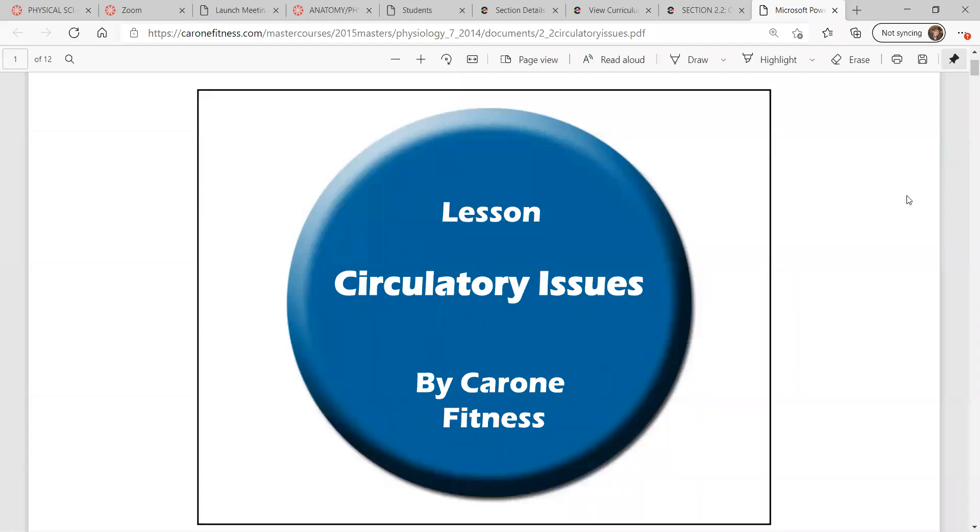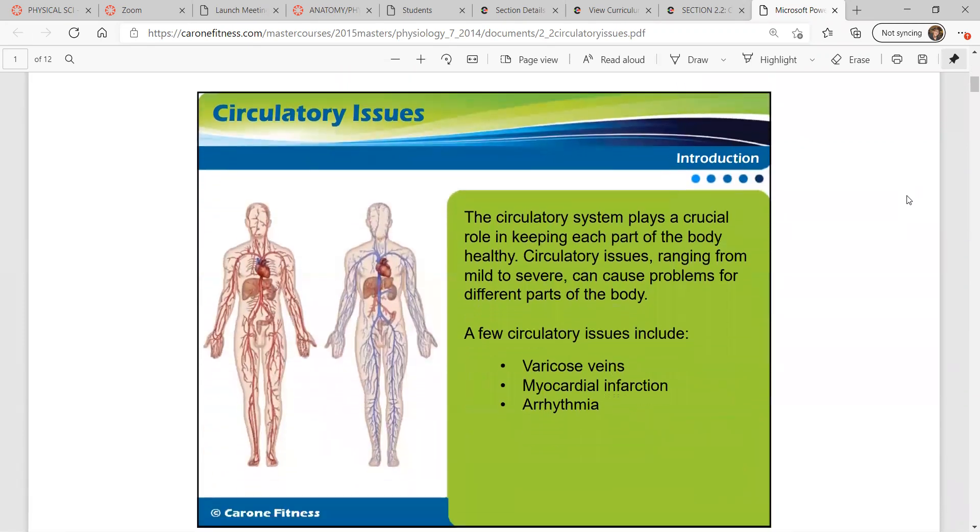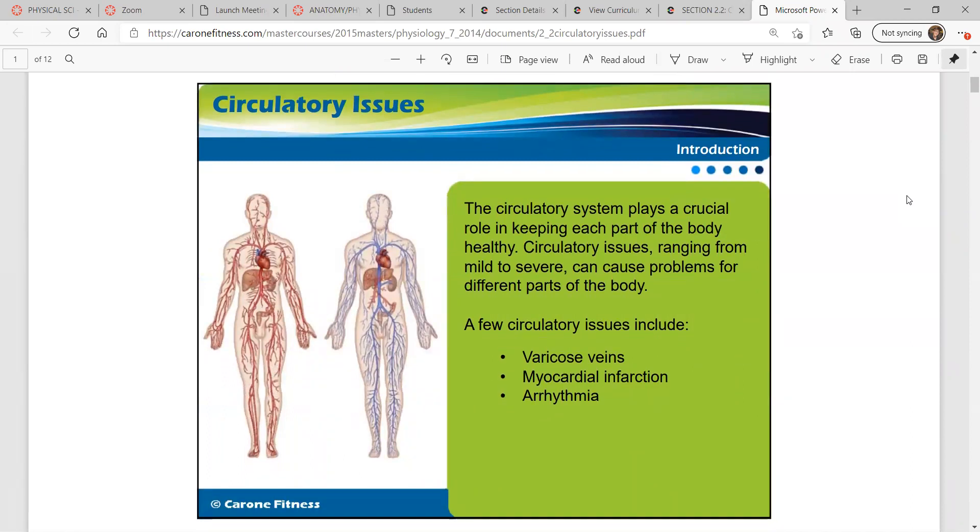Hey, it's Mr. Shrum, and we're going to finish up the circulatory system by looking at some of the issues that can develop with it. We've seen how the circulatory system plays a crucial role in keeping each part of the body healthy. Without oxygenated blood circulating through your body, you wouldn't last long. Issues from mild to severe can cause problems, and today we're going to look at varicose veins, myocardial infarction, and arrhythmia.